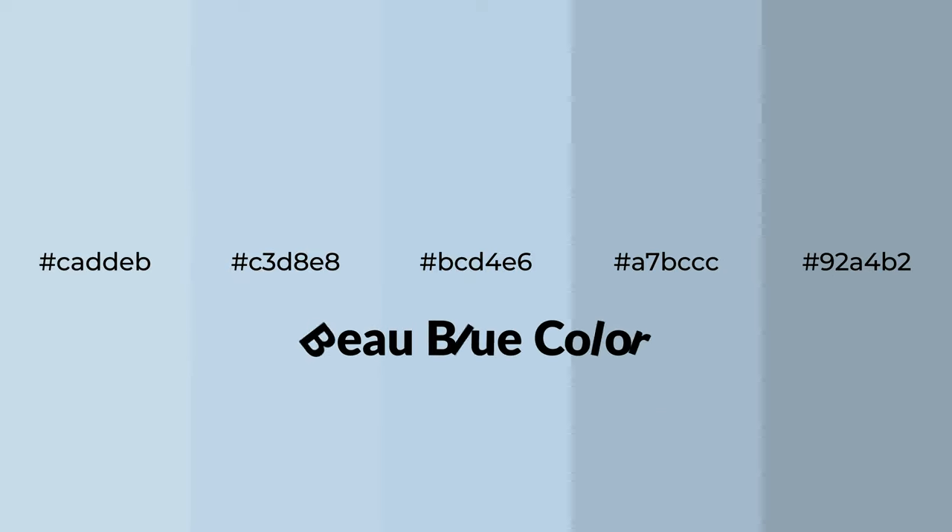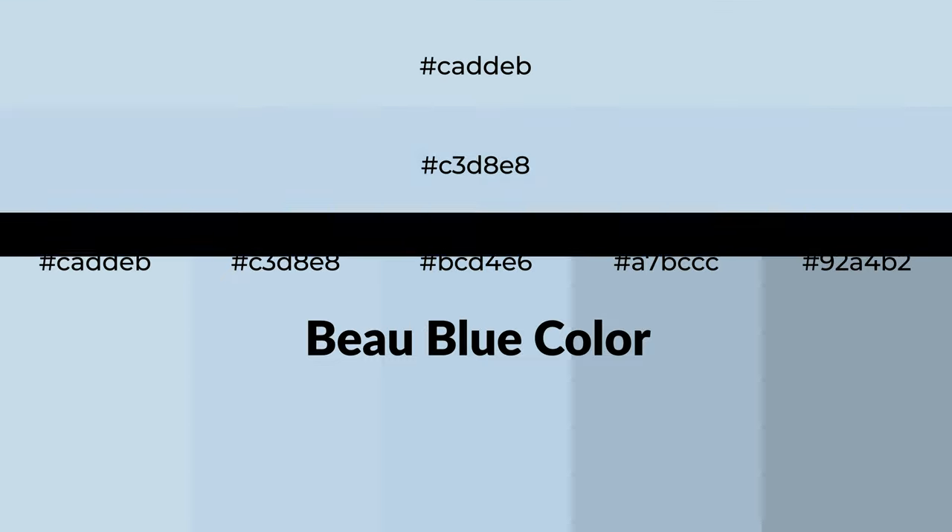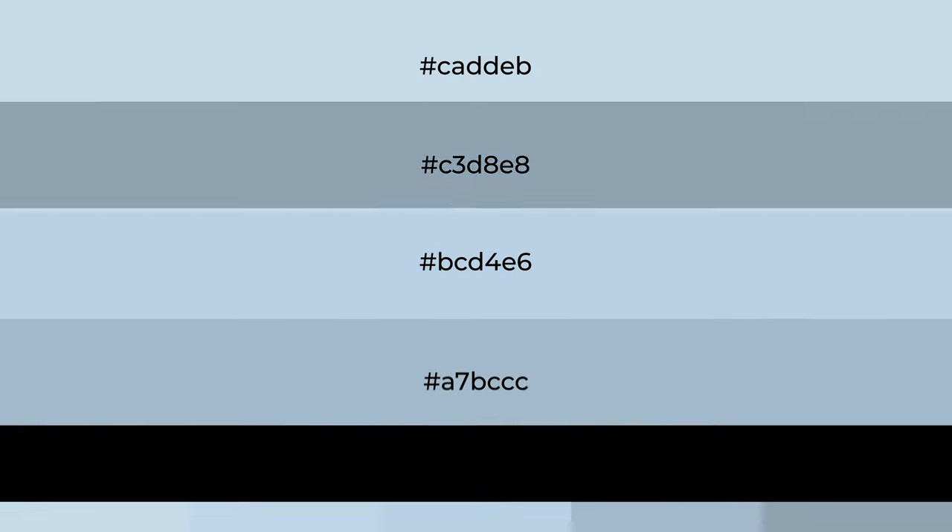Shades of Beaux blue color with blue hue. For your next project, to generate tints of a color, we add white to the color. Tints create light and exquisite emotions.